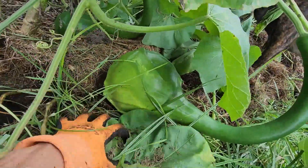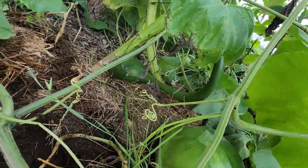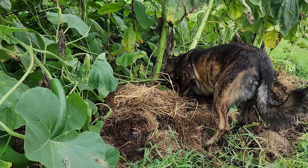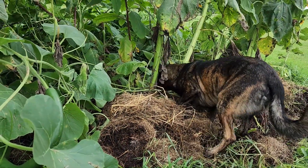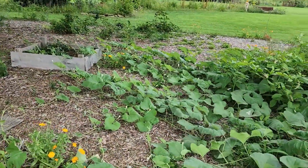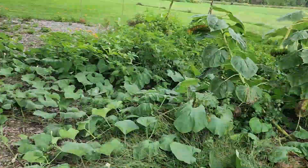We have some big old massive gourds grown all through here as well — they're just taking over this whole area. You helping, puppy? Let me know if I missed any, bud. You can see the gourd is just spread all through the food forest, just covering up everything.